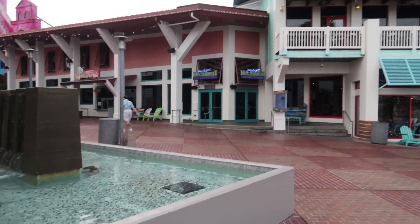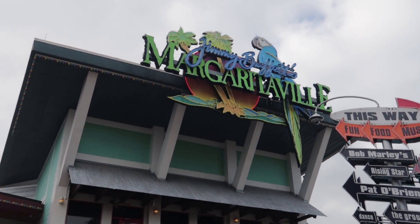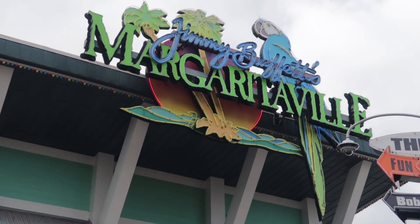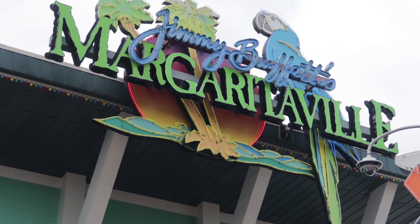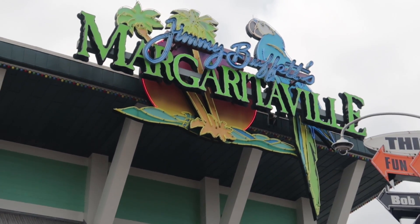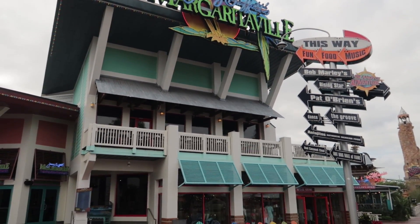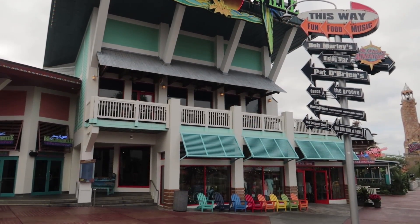The other thing in CityWalk — we just found out because we're starting to eat healthier, vegetarian, gluten-free and stuff — is that Jimmy Buffett's Margaritaville does have a vegetarian menu and a gluten-free menu. I was very excited to see that. That was actually the lunch we had off-camera one day. I don't film everything I do.